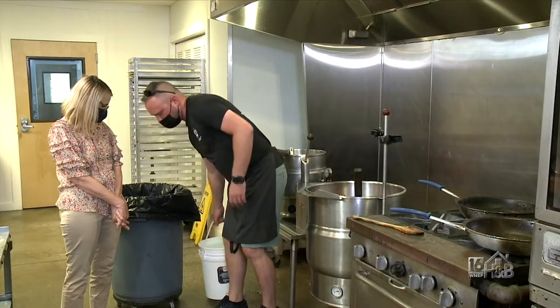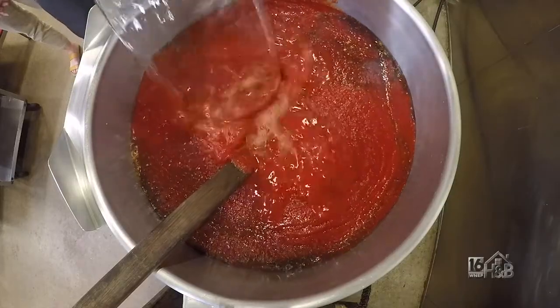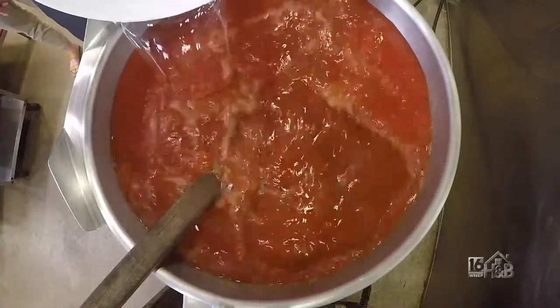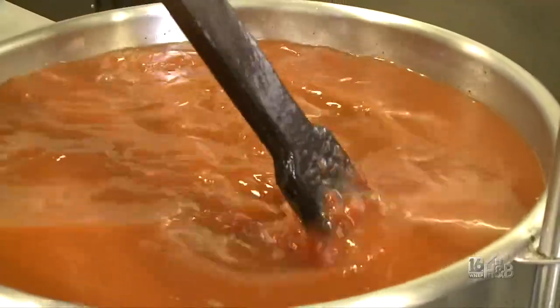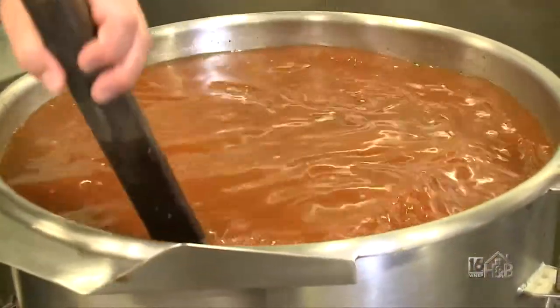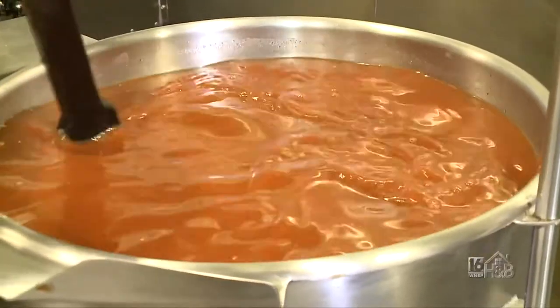We're going to add some water here just to get our consistency right, so it helps us get this through our barbecue sauce bottles and makes it flow a lot nicer. Once everything mixes very thoroughly, it'll cook on its own for an hour, and then just a final stir to get it all back where it should be before I portion it out.